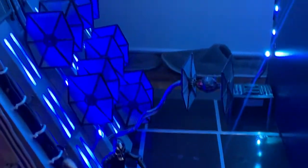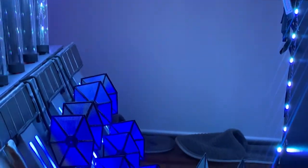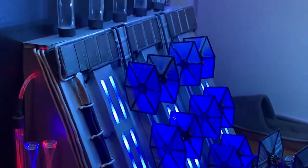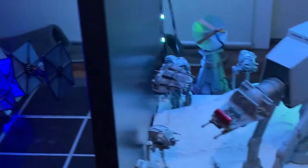I need the backdrop — I'm going to get that printed probably. I don't think I can paint a hangar scene.